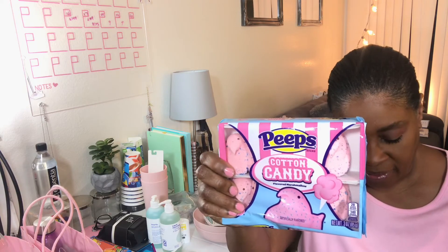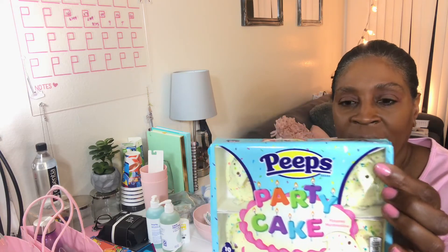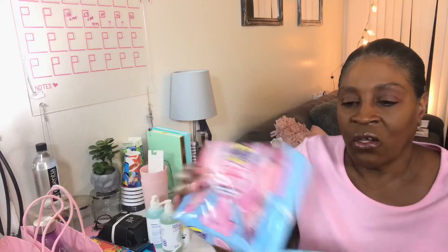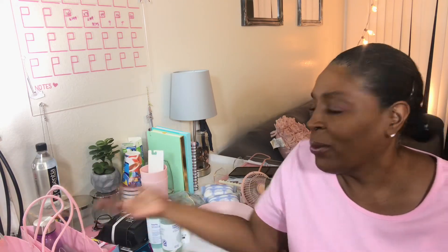These are the Peeps — this one is cotton candy and they have one in party cake. We're going to be trying these. I really wanted to stick one in each of their bags, but I want to try these myself. So I'm just going to make it a thing where we eat them together. Then there's one that's fruit punch, and they had others in blueberry and a couple of different flavors.